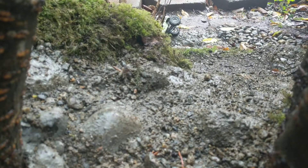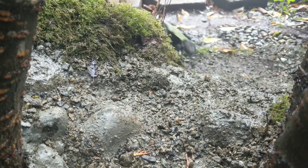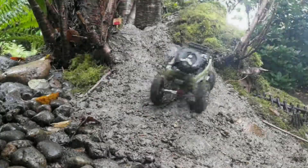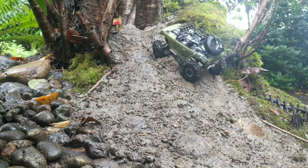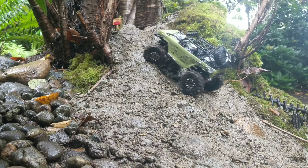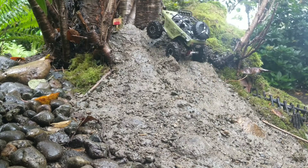Hard tumble! Oh no, I think we've successfully made this bit harder. A little wheel speed to get up that — there it is, there it is.